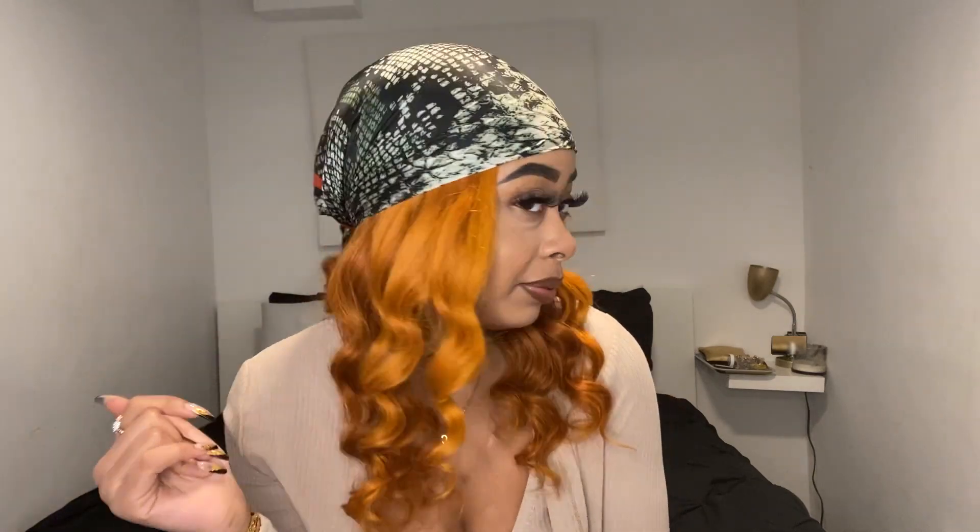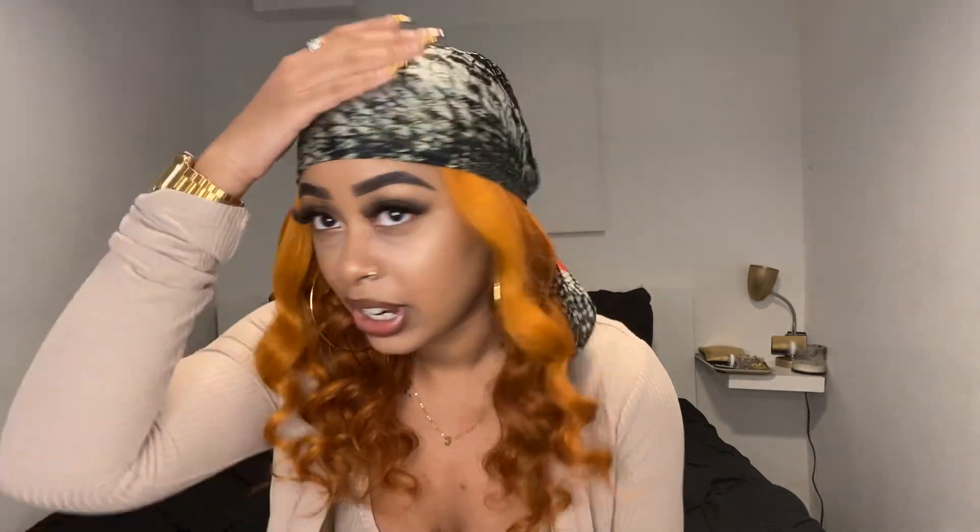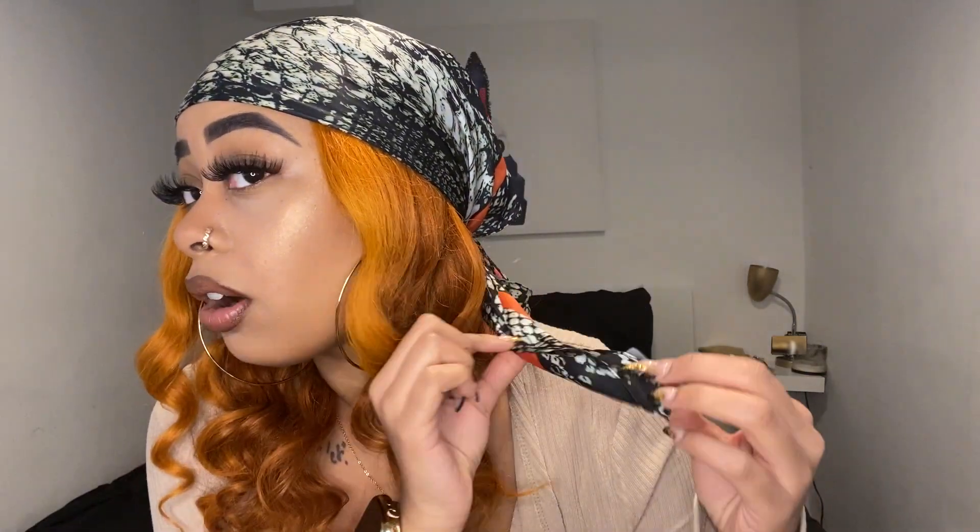So to start off, this headscarf is from Fashion Nova. It has orange detail — I got it specifically for this hair, but then I realized my hair was going to come out lighter than I expected, so it doesn't matter. I just have it on today because my hair isn't the best today. Also, this outfit I have on is a three-piece set, so I'm going to show the outfits and then do a side by side after.